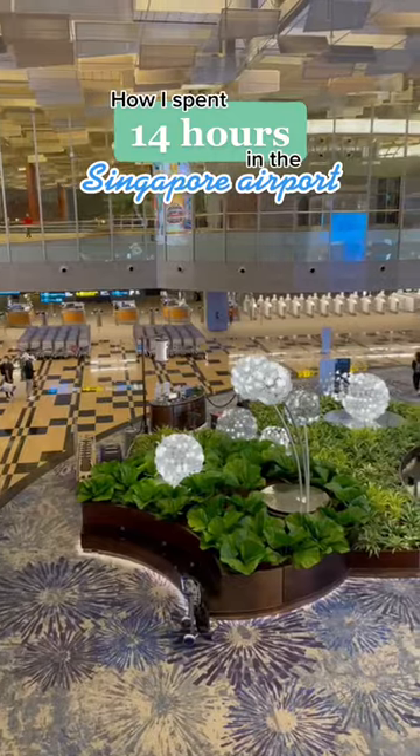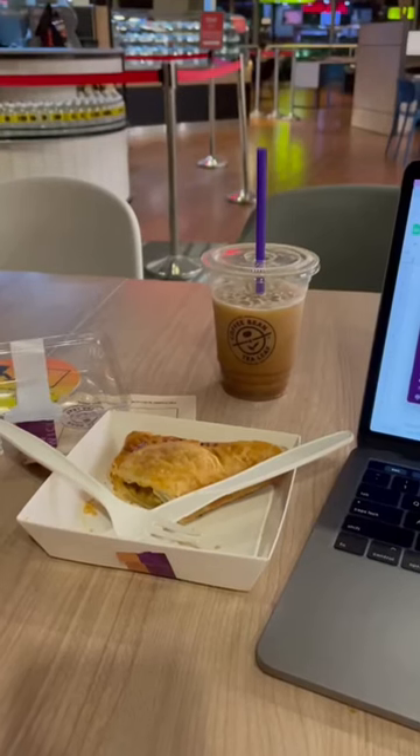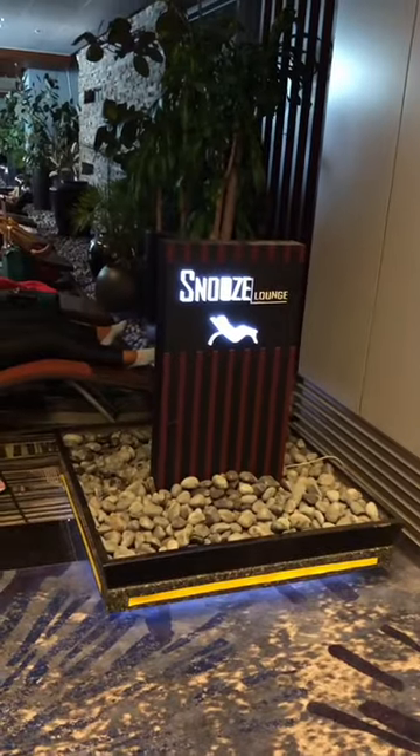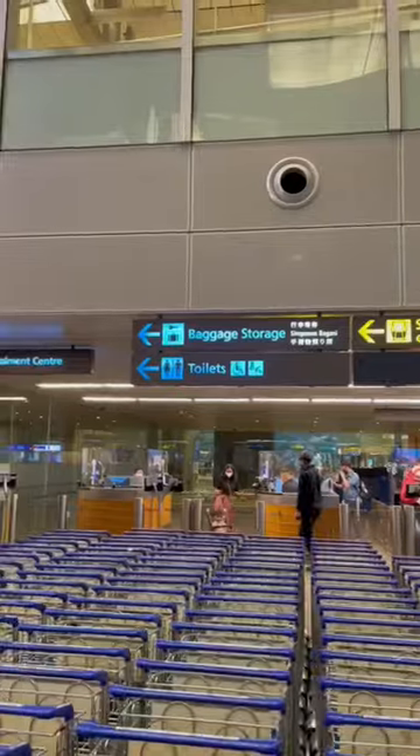Here's how I spent my 14-hour layover in the Singapore airport. When I arrived it was 1am and most things were closed, but that didn't stop me from getting coffee and a little snack and then getting some work done. I saw these bikes where you could charge your phone, so I got a little workout, and then once I tired myself out I went to this little snooze lounge, which was 10 out of 10.